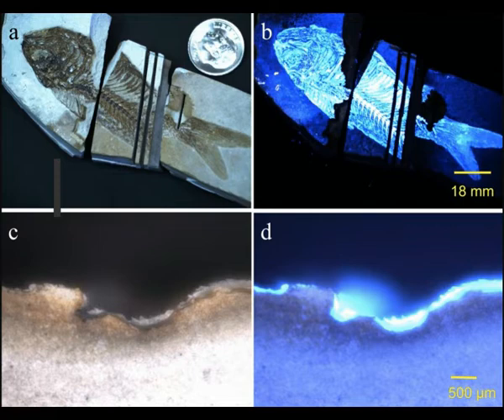Most biological materials — for example, amino acids, fossils, sedimentary rocks, plants, microbes, proteins, and lipids — have strong organic fluorescent signals that can be detected by specialized scanning cameras.